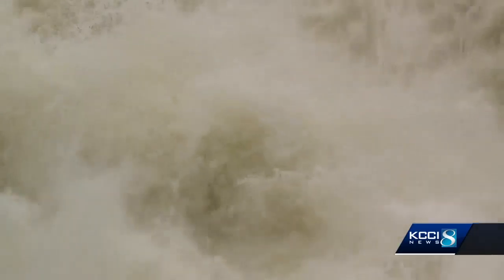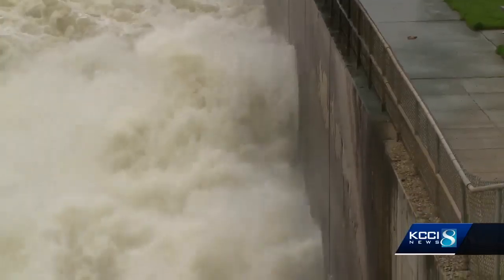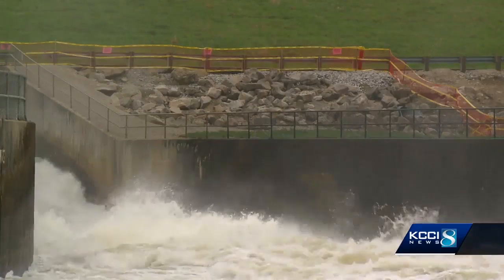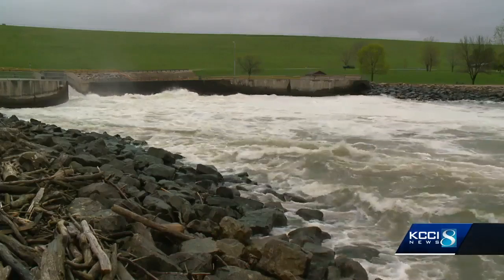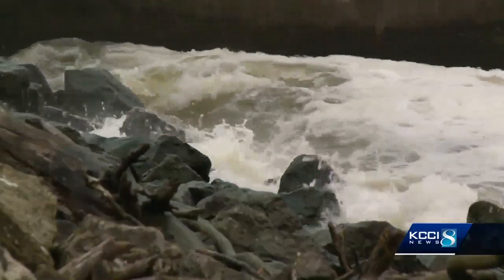They're letting quite a lot of water out of Saylorville Lake on this first day of May. Get used to this sight — from now on, a lot will be coming out of here earlier in the season. That's the new plan at Saylorville Lake to try to prevent floods.